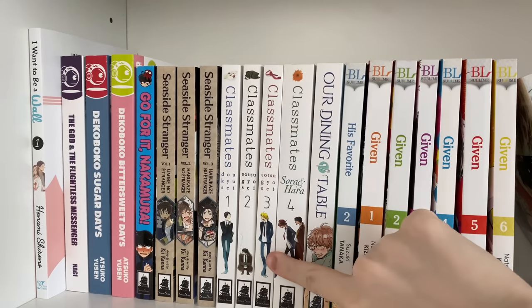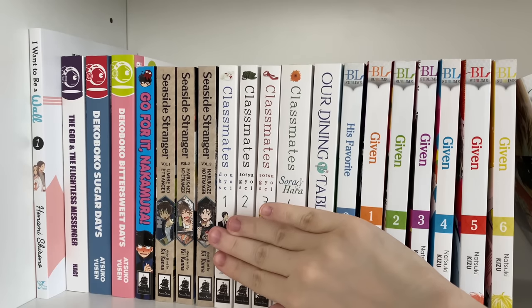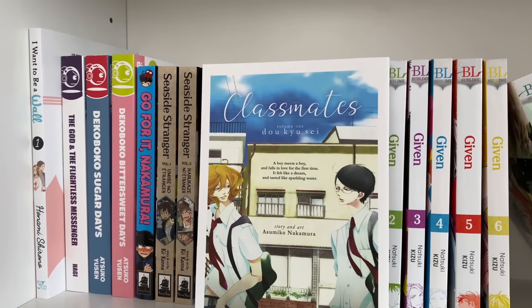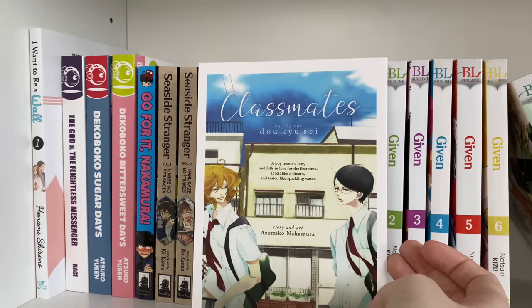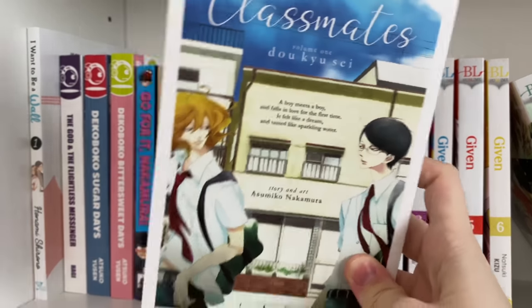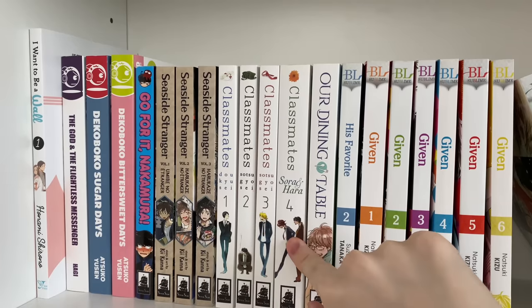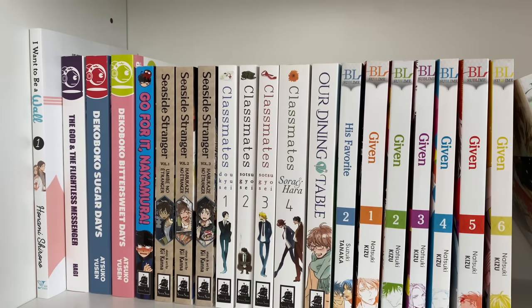The next series is 'Classmates,' an ongoing series with four volumes. The main couple is in the first three volumes and there's a side couple in the fourth. You see the developing relationship between a free spirit and a more conservative, class-president type. The movie is also gorgeous. I'm looking forward to volume five. I have yet to read volume four but I hear it's pretty controversial, so I'm interested to see why.